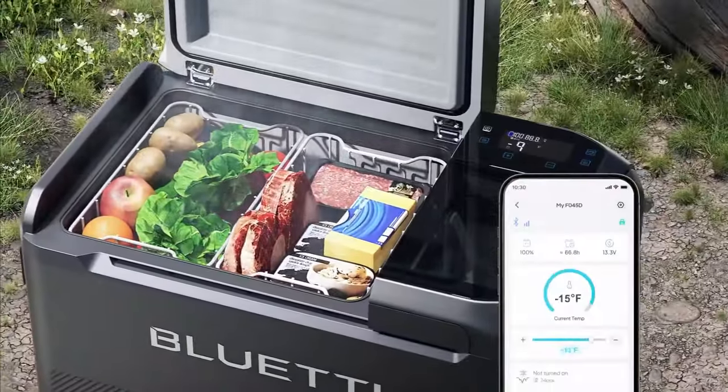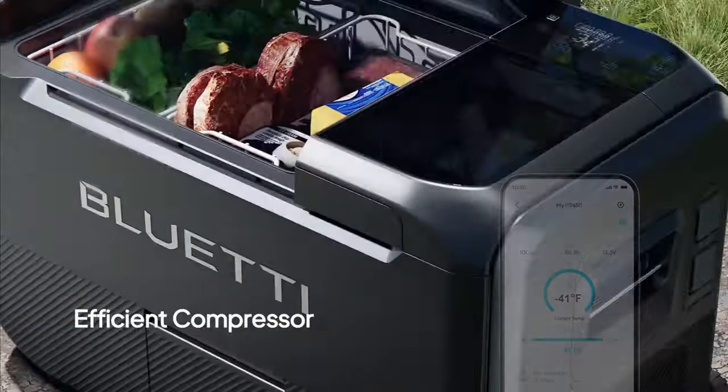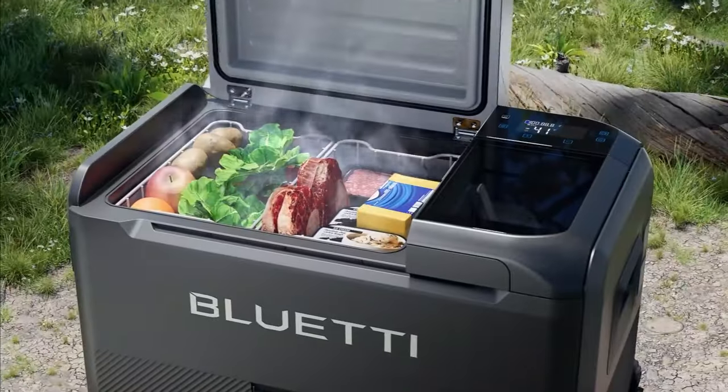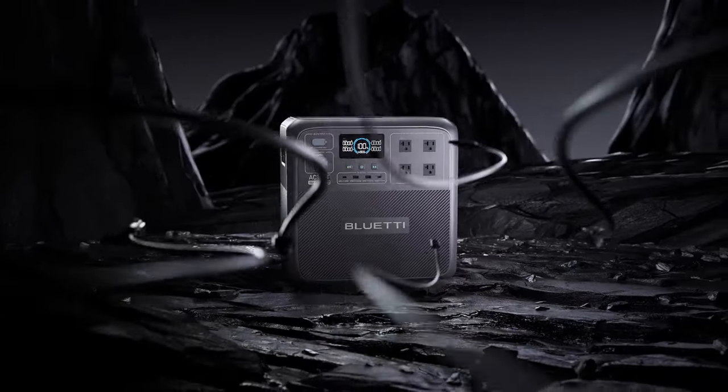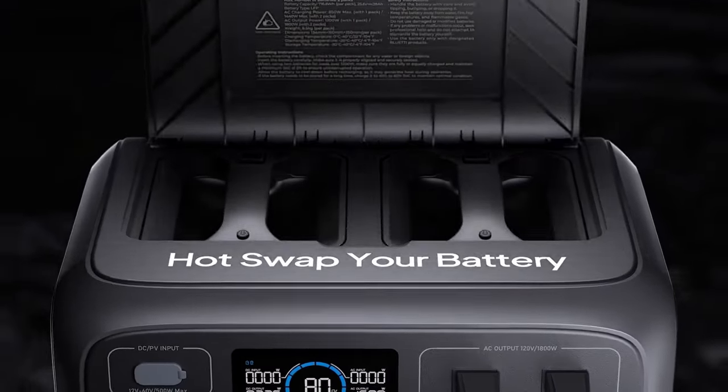Importantly, it operates flawlessly in temperatures ranging from minus 20 degrees Celsius to 40 degrees Celsius, enabling it to keep food fresh for up to six days. The Bloony Multicooler is the world's first portable fridge offering four charging options.